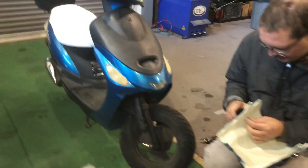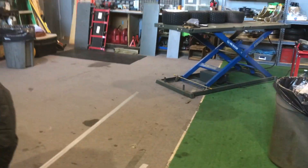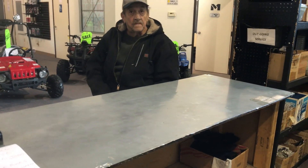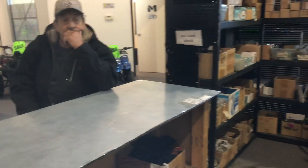This is the customer's scooter. Do you mind being on our YouTube channel? This is Matt, our customer. He purchased his scooter from us when we were over on Rock Boulevard. How do you like your scooter? I love it!